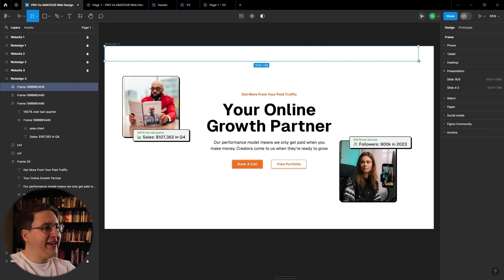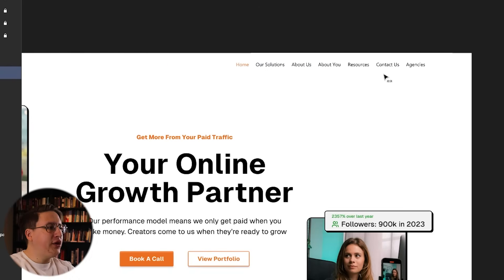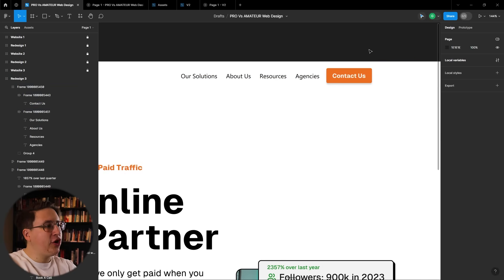Now let's add in the nav bar. The original one was already fine — we're just going to move the menu over to the right, remove a few superfluous links, and make our last link a button modeled in the same style as our main call to action.